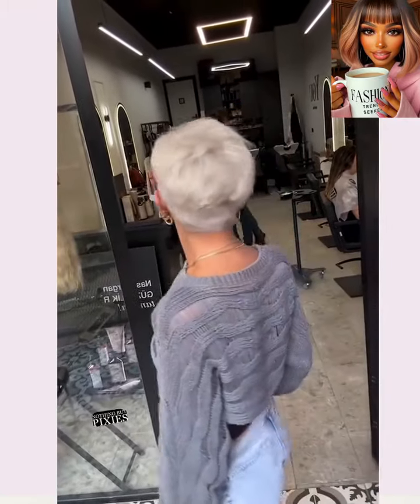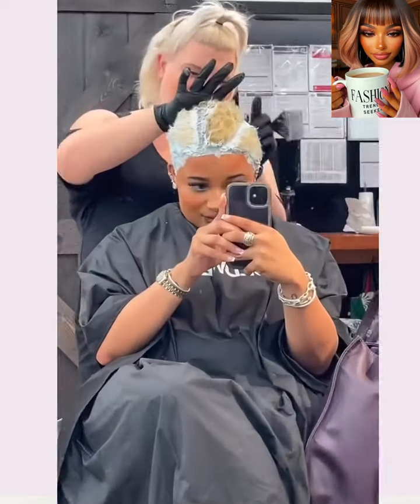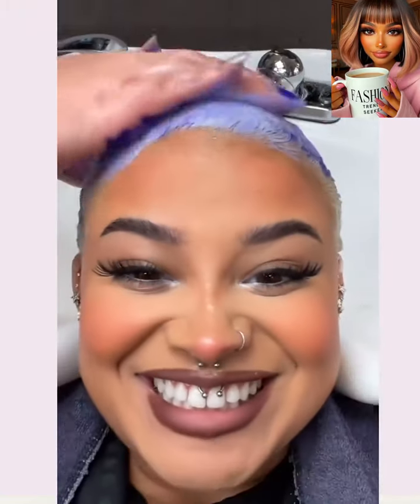And then we see someone with an asymmetrical pixie — she also has that bright blonde platinum color. Very cute style. And then we have someone with super short hair getting some color as well. Platinum hair and the buzz cut are two very popular hair trends we're seeing these days. I love her makeup, so pretty. She's getting the hair washed, color rinsed — more color. She definitely went platinum.